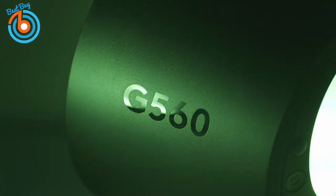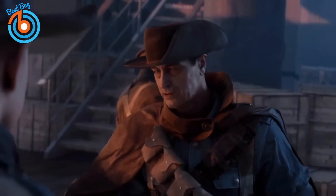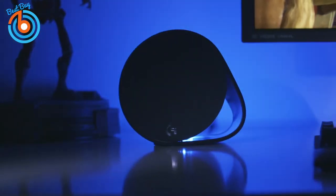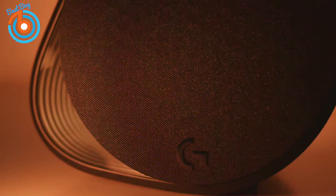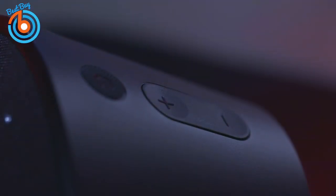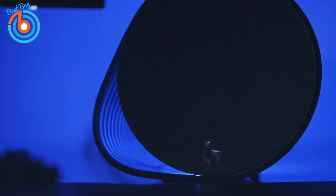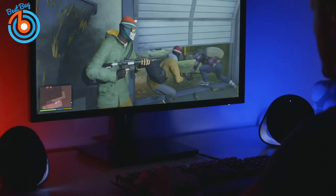Finally, the Logitech G560 — our pick for best gaming computer speakers. These speakers are good for more than just gaming, but those interested in improving their gaming experience will want to look at the immersive surround sound of the G560. Logitech's LightSync feature actually increases immersion while gaming — each speaker houses six high-powered LEDs, with four facing rear and two facing front, with two control modes available.